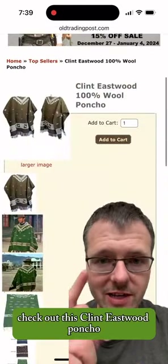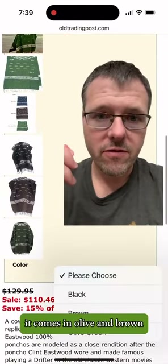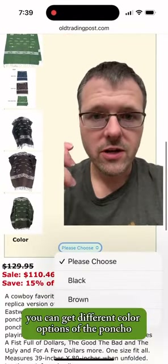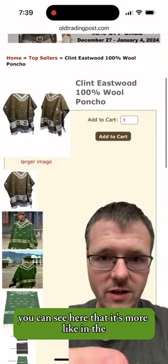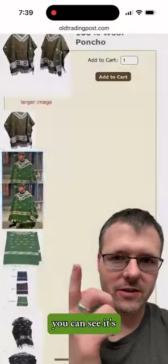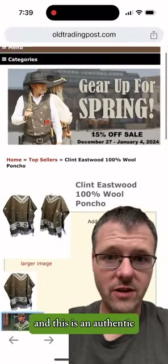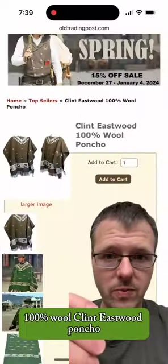Check out this Clint Eastwood poncho. It comes in olive and brown. You can get different color options, but to be more like Clint Eastwood, you can see here that it's more like in the show. It's based off of the show, and this is an authentic, 100% wool Clint Eastwood poncho.